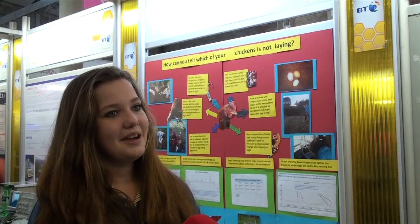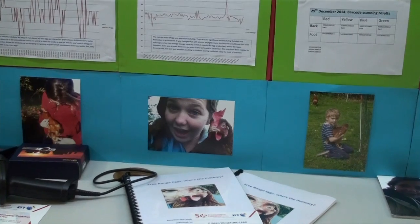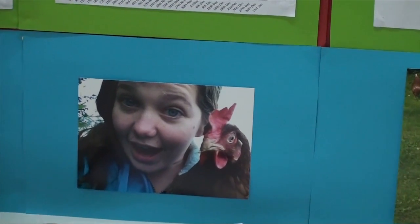We also have a colour detector app. I found out that if the chicken's legs are more yellowish than others it means they're not laying, and also in their comb on the top of their head — if it's really red it means they're healthy and they are laying, but if it's not so red it means they're not laying.